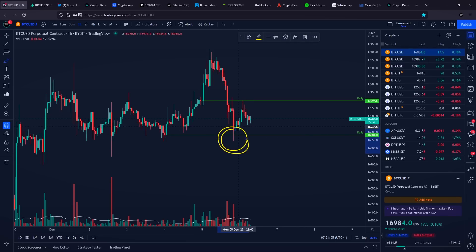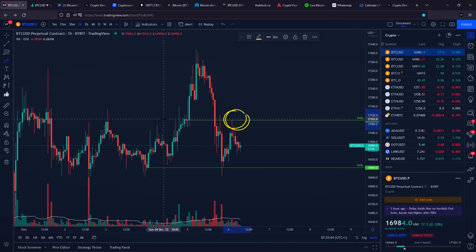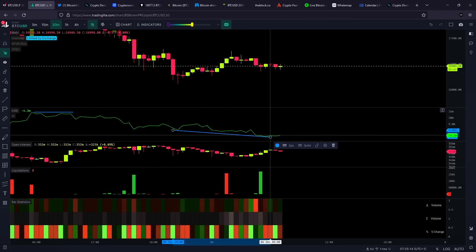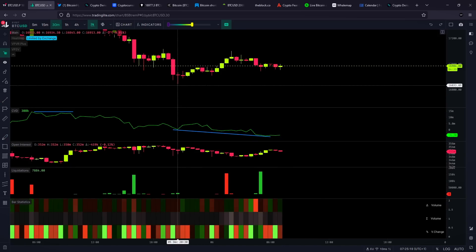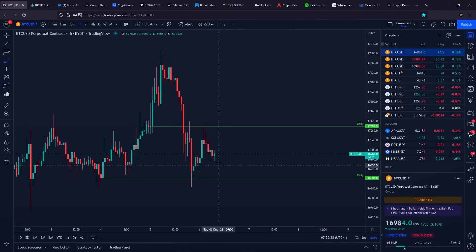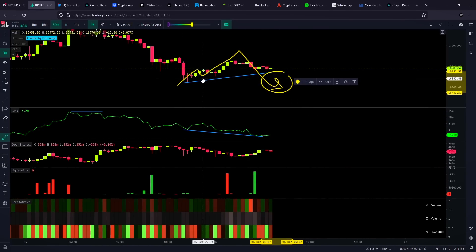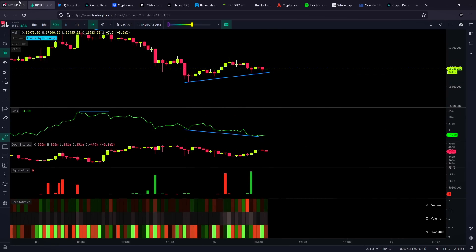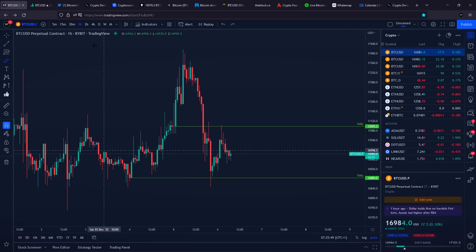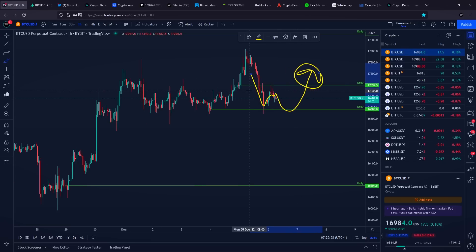Bitcoin definitely hit our support area, and right now we are also seeing a retest of another daily higher timeframe level of resistance that was confirmed yesterday. On the 30-minute timeframe on the CVD indicator, for the past couple of hours our CVD has actually been going lower and lower, but the Bitcoin price is forming some kind of a higher low. It looks like people are shorting exactly at this specific support area, but the Bitcoin price is simply not following and not seeing a push towards downside. A bigger player is absorbing the selling pressure, and that is why we are forming a bullish divergence at approximately $17,000, which could lead to at least some kind of a rotation and push towards the upside.